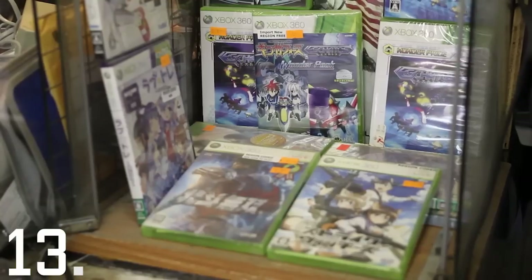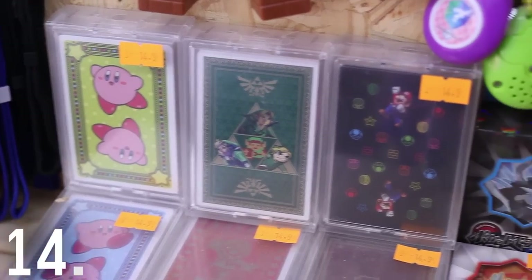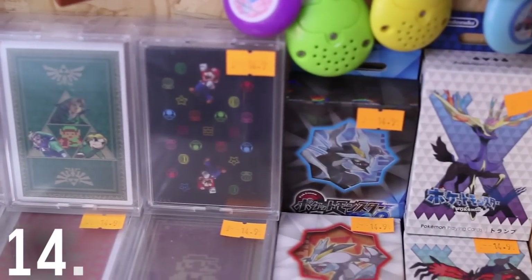Here are some imported Wii games, here are some imported Xbox games, and here are some imported playing cards. Nintendo actually started as a playing card company in 1889, and they still make them, but only in Japan!